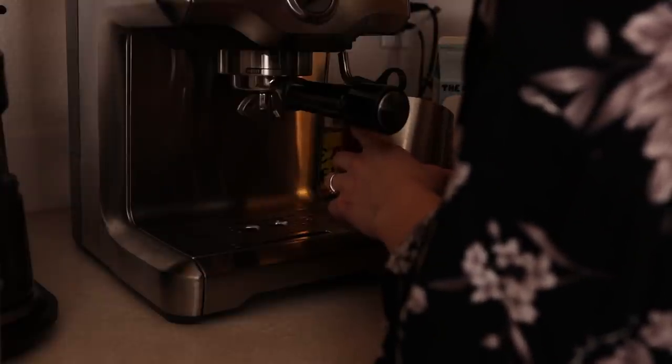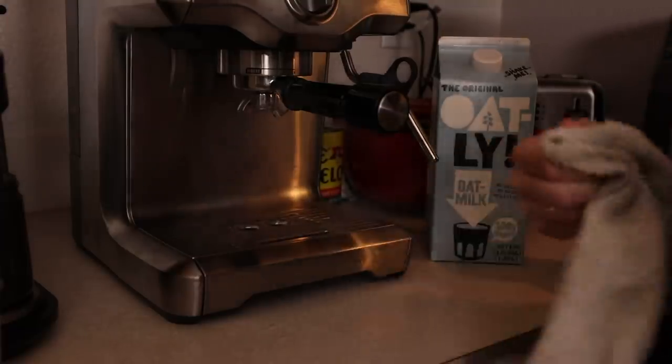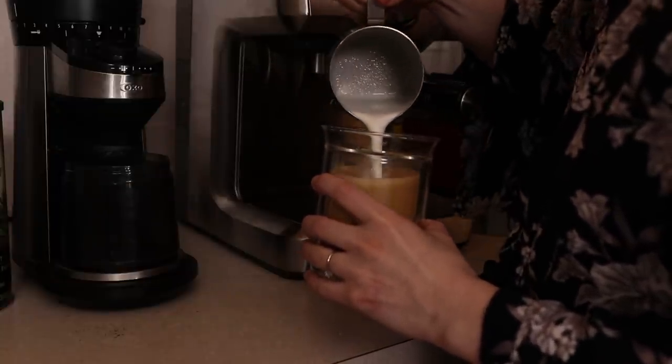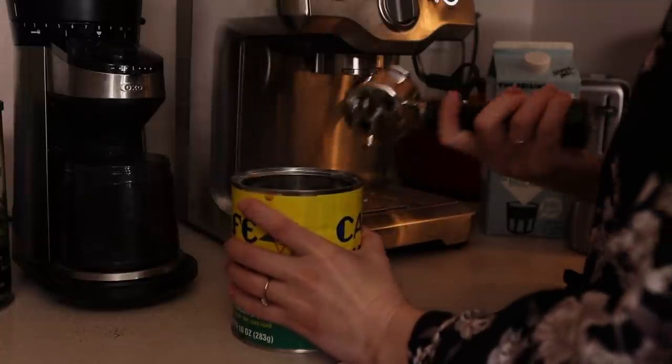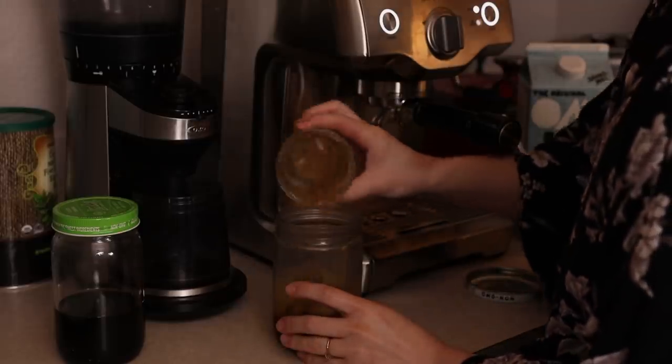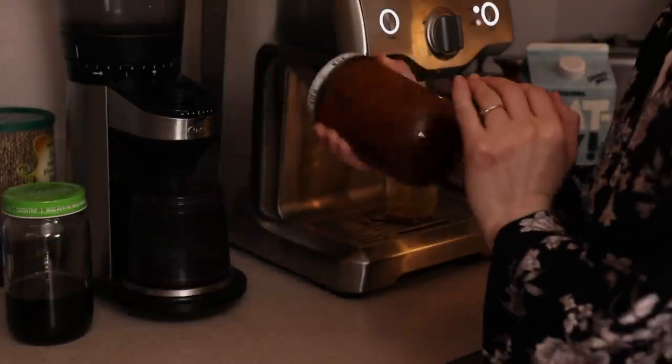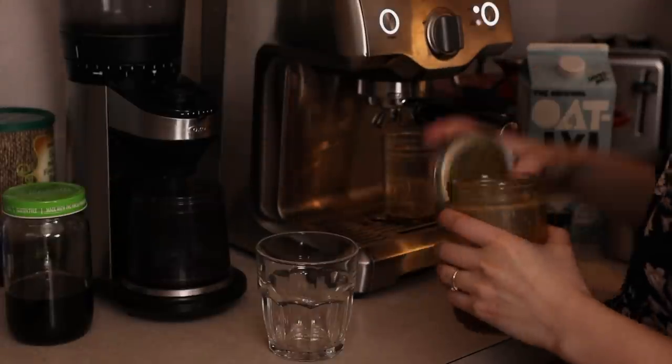Oatly is pretty much the only milk we're currently purchasing, but it is a goal of mine this year to experiment with making my own homemade plant milk. I do have an Almond Cow and it's just a matter of making time to try new recipes. I haven't found one yet that steams or froths as well as store-bought plant milk, so if you have any recommendations those would be much appreciated.